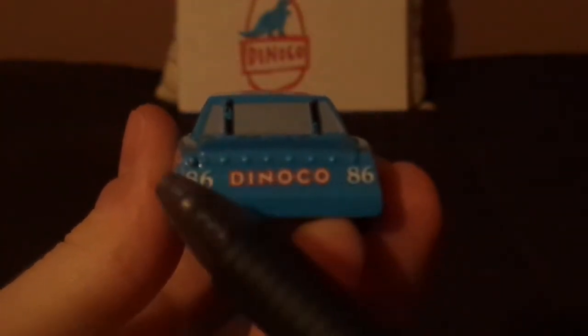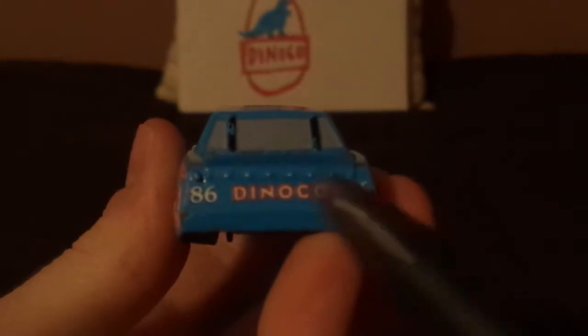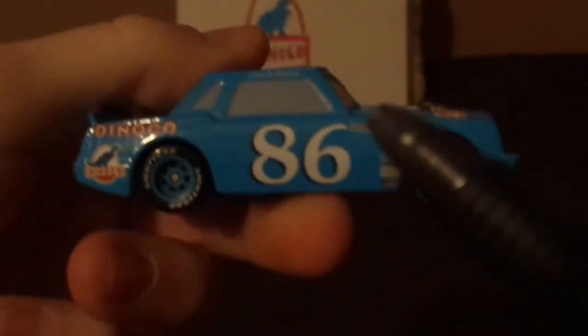On the back, there's another Dinoco logo and two number 86s on both sides of his taillights. On the right side, it's a similar design but completely different.